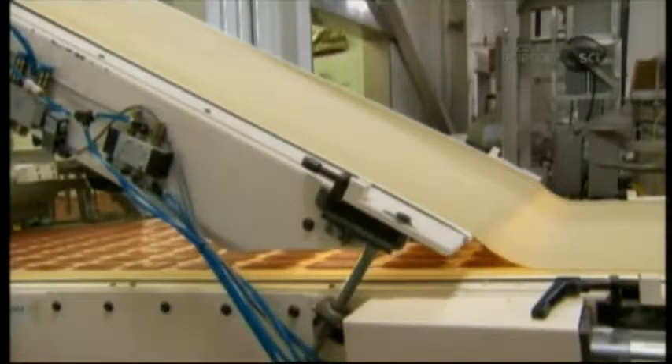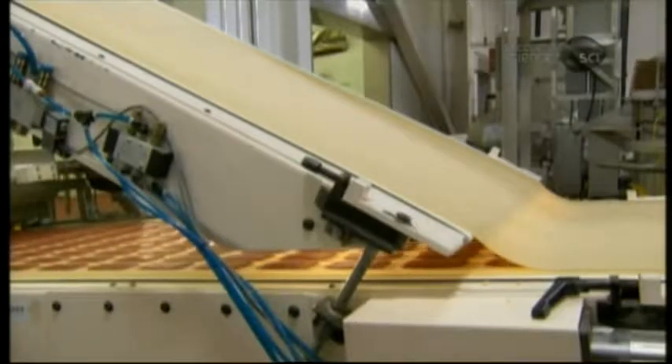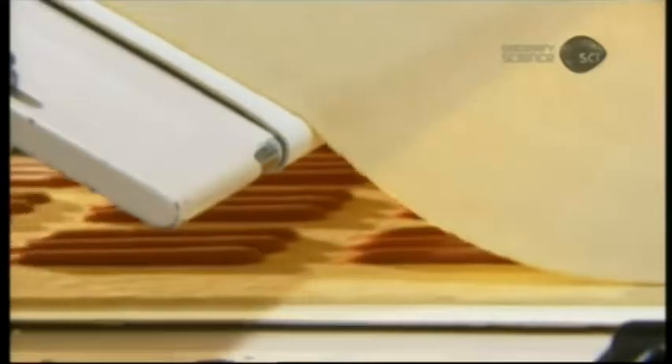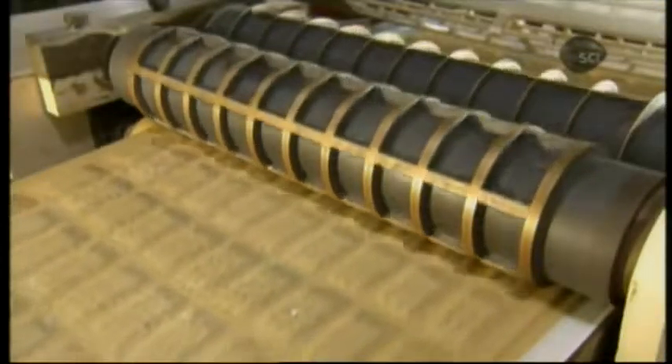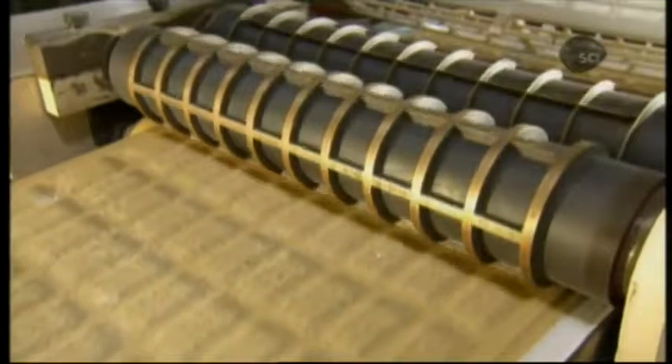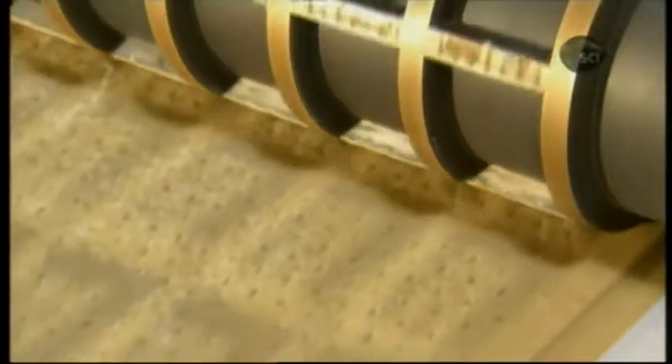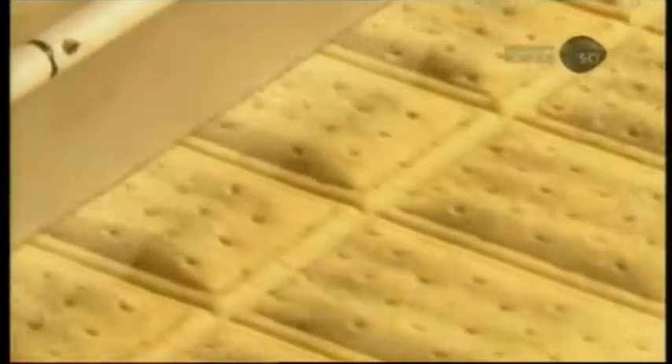The top sheet of pastry now merges with the bottom one. The conveyor belts move at exactly the same speed, so the top pastry lands in perfect alignment on the jam-filled one. A cylinder with a brass grid pattern bears down on the pastry to compress it between the jam fillings, forming pockets of jam. A cylindrical blade then slices the pastry into individual tarts.